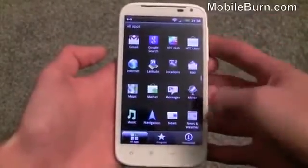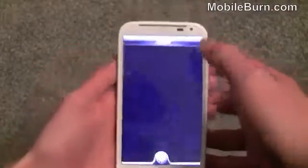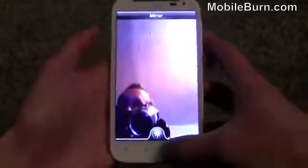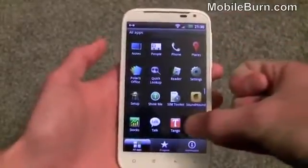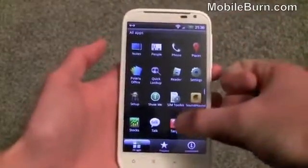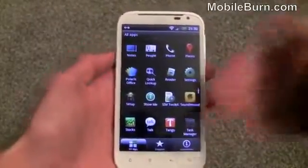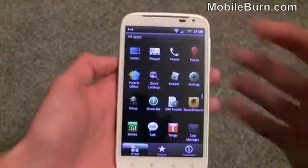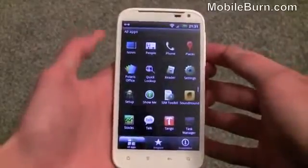There's HTC's News and Weather applications, and the Mirror app which uses the forward-facing 1.3-megapixel camera to show an image of yourself. Fortunately, that's not the only use for the front camera — the Tango video calling application is pre-installed as well. I tested it with an iPad 2 on the other end and it works perfectly well. The quality obviously isn't brilliant because of the 1.3-megapixel camera, but it works pretty decently.